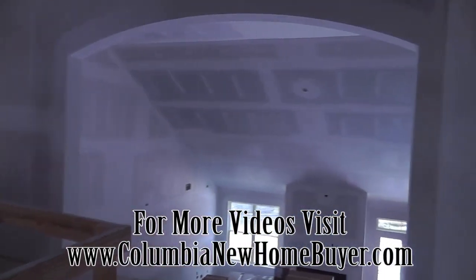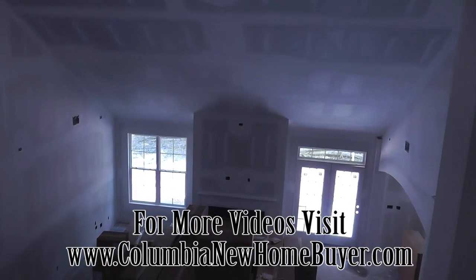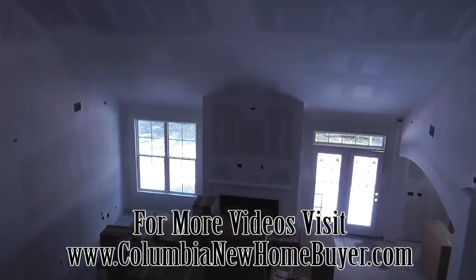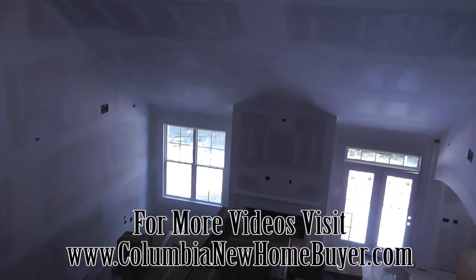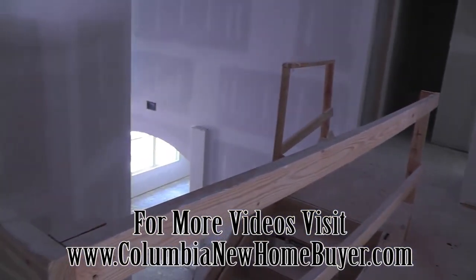Next time that we'll be here, we're probably looking at cabinets installed, maybe starting on a few light fixtures. Hope you enjoyed this video and we'll see you on the next one.